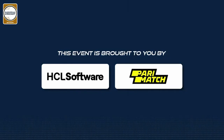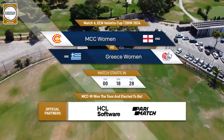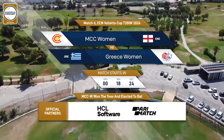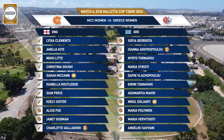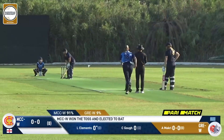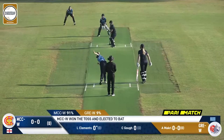This European Cricket Network event is proudly brought to you by HCL Software and Paramatch. We're ready to get underway for the first match of the day.